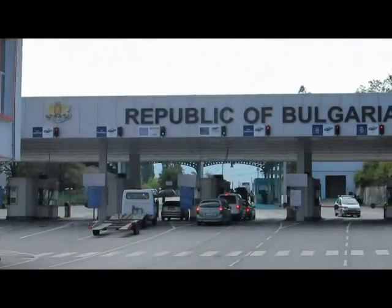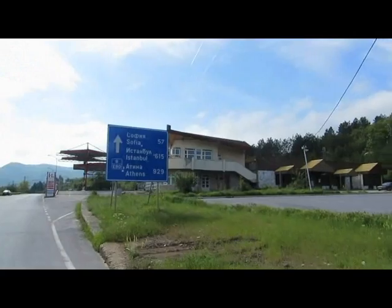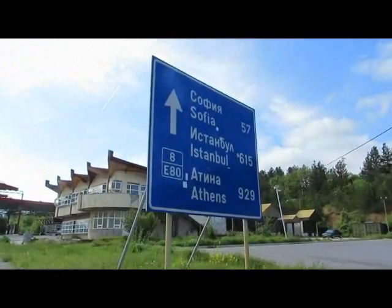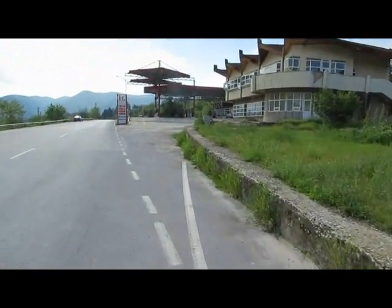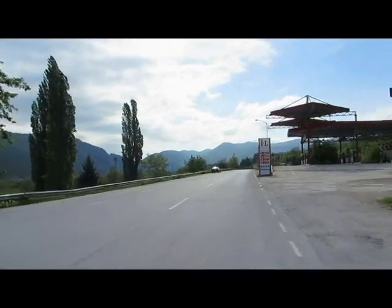And here we go again. Obviously a lot of people come this way to Istanbul. So there we have 57 kilometres to Sofia, 615 kilometres to Istanbul. Strasvotja, Bulgaria.